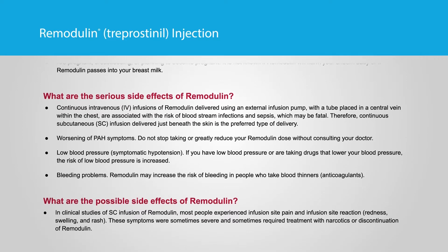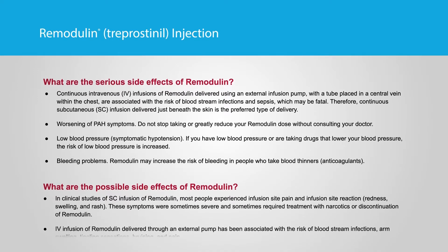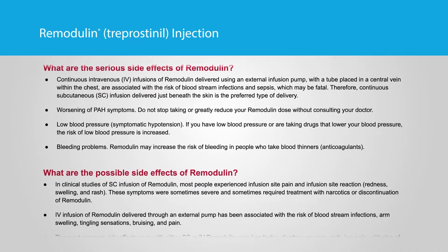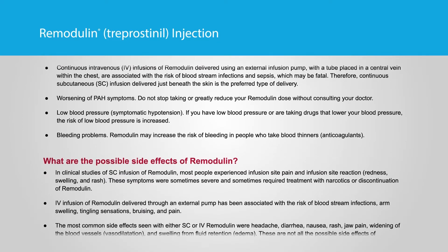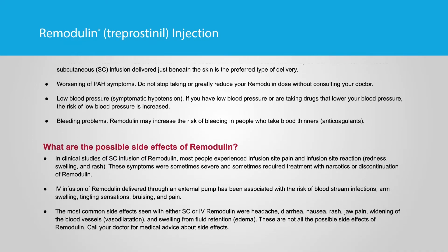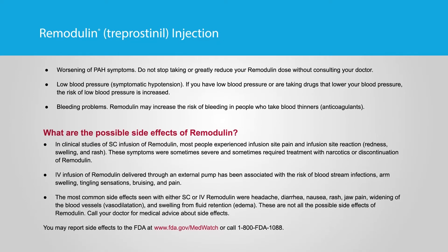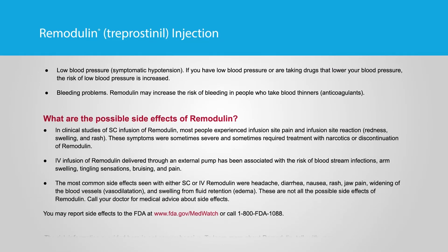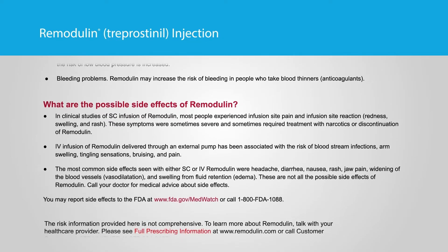What are the serious side effects of Remodulin? Continuous intravenous IV infusions of Remodulin delivered using an external infusion pump with a tube placed in a central vein within the chest are associated with the risk of bloodstream infections and sepsis, which may be fatal. Therefore, continuous subcutaneous SC infusion delivered just beneath the skin is the preferred type of delivery. Worsening of PAH symptoms — do not stop taking or greatly reduce your Remodulin dose without consulting your doctor. Low blood pressure — symptomatic hypotension. If you have low blood pressure or are taking drugs that lower your blood pressure, the risk of low blood pressure is increased. Bleeding problems — Remodulin may increase the risk of bleeding in people who take blood thinners, anticoagulants.